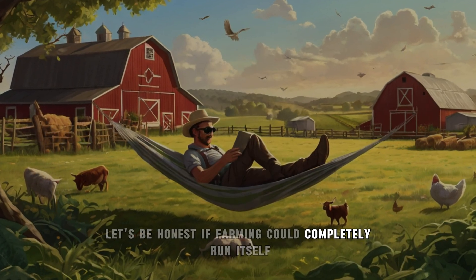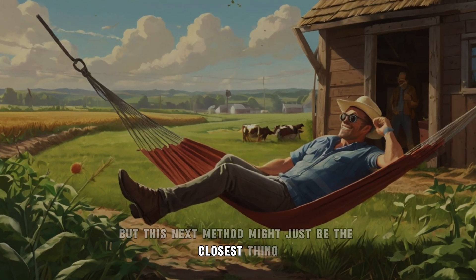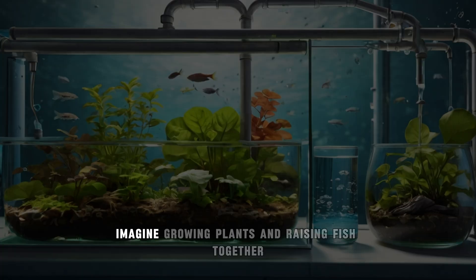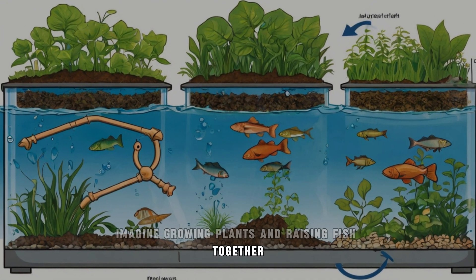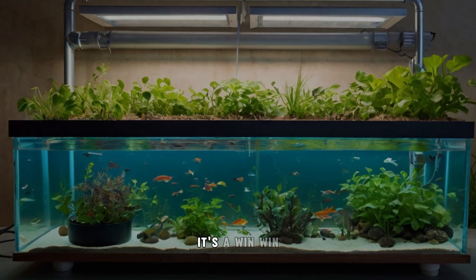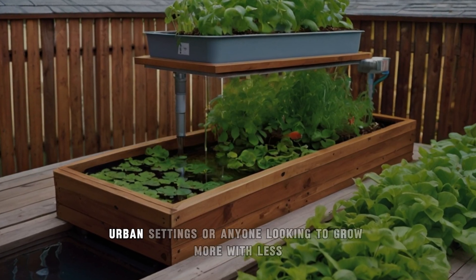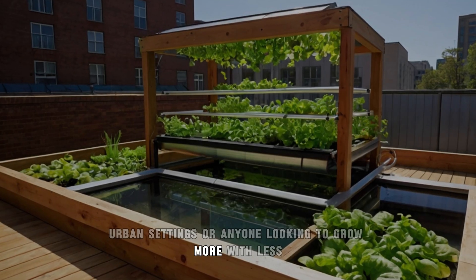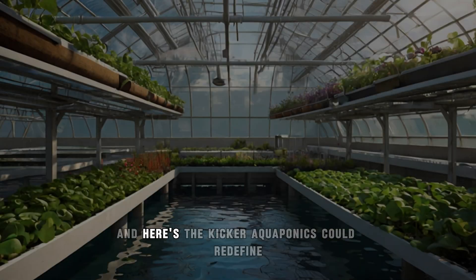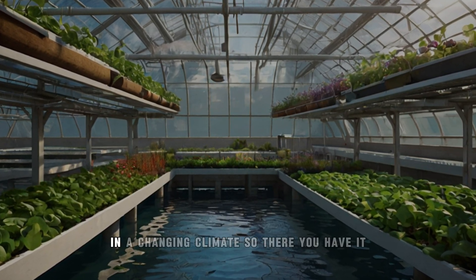Let's be honest — if farming could completely run itself, we'd all be on vacation right now. But this next method might just be the closest thing. Finally, aquaponics: the future of sustainable farming. Imagine growing plants and raising fish together in a closed-loop system — fish waste feeds the plants, and the plants clean the water for the fish. It's a win-win. This space-saving method is perfect for small farms, urban settings, or anyone looking to grow more with less. Plus, it's scalable — start with a small tank and grow from there. Aquaponics could redefine how we think about food security in a changing climate.